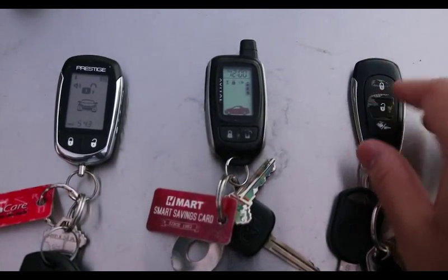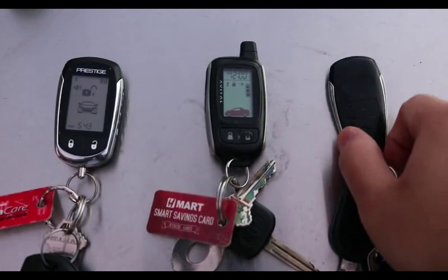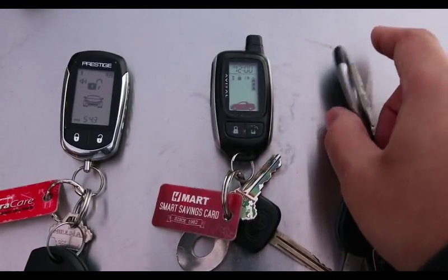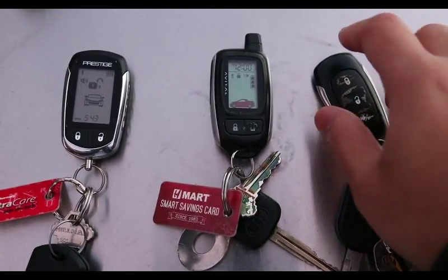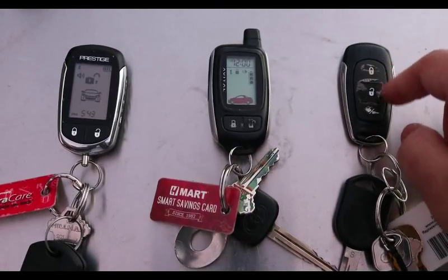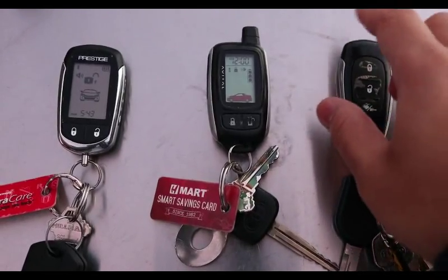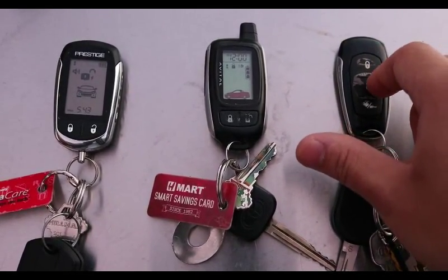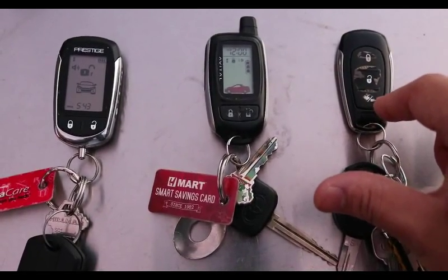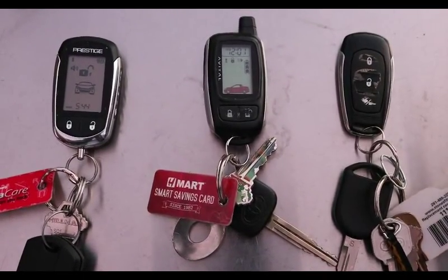Starting off, we're going to talk about this standard remote control car key, which is also a Prestige model. As you can see, it's nothing too fancy — it has a very sleek look, it's very thin, so you don't really have to carry much with you. It has your very standard lock, unlock, and trunk opening system, and also an alarm system. Click once for the lock, click once for the unlock, hold down for the trunk. And if your alarm ever goes off, make sure to click it again. It costs around $30.